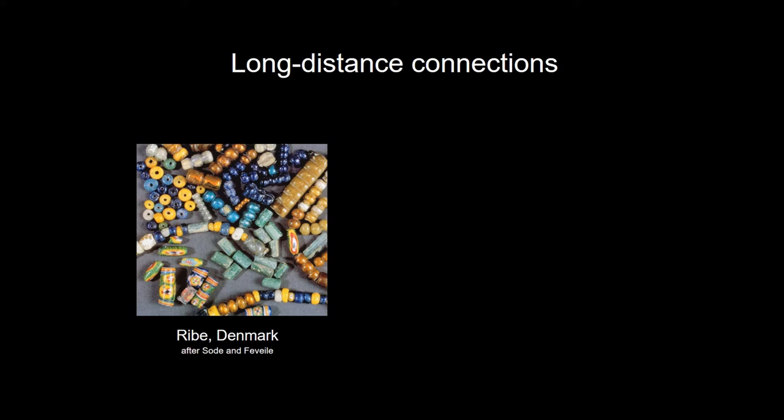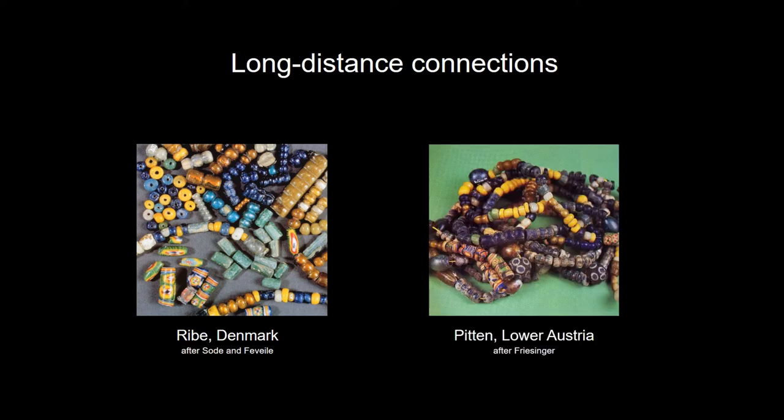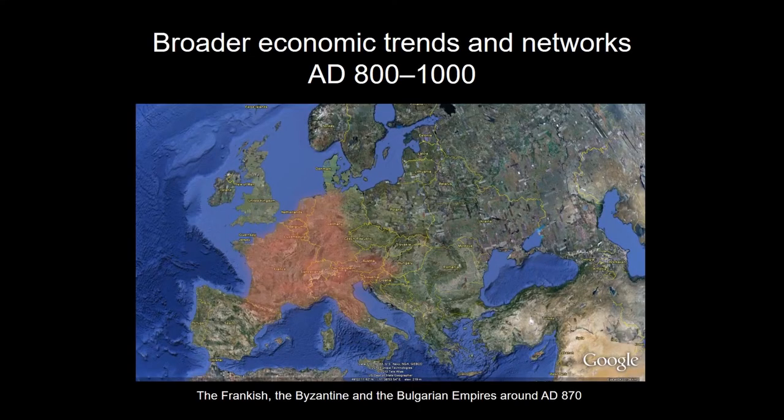What sparked my personal interest in glass beads? Many years ago I saw a presentation on Ribe, and I saw a picture and thought, well, they have our glass beads. These are glass beads from Lower Austria. I thought there must be a connection. Most of the central European material — meaning Austria, Hungary, Czech Republic and Slovakia — is not really present in the broader discussion of long-distance trade in early medieval Europe, and this is something I would like to change in the upcoming years.